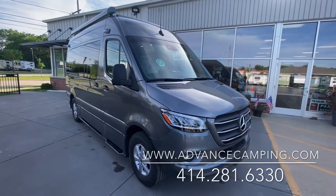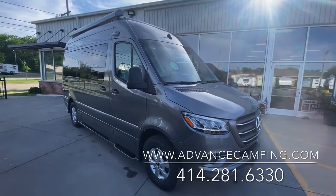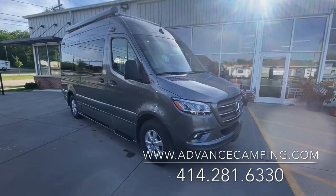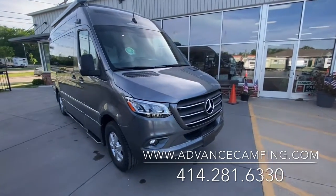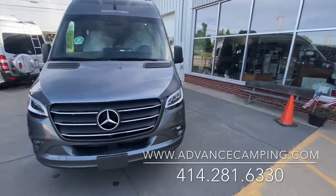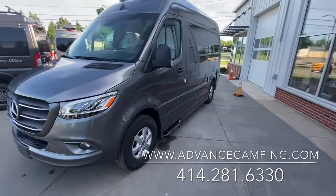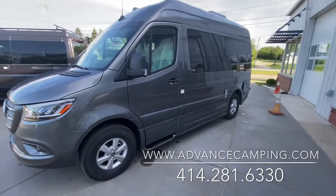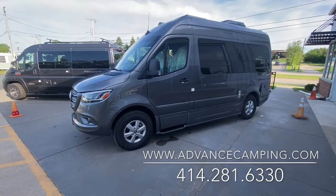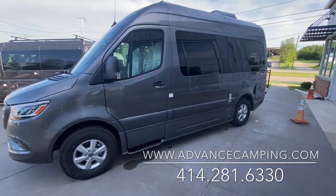Welcome to Advance Camping and RV's virtual tour of this new 2022 Roadtrek SS Agile. This is one of the hardest to find and most desirable small motorhomes on the market. It's on the Mercedes 144-inch chassis with the 3-liter diesel. It gets exceptional fuel mileage and has all of the safety features and comfort features you'd expect from a Mercedes-Benz.